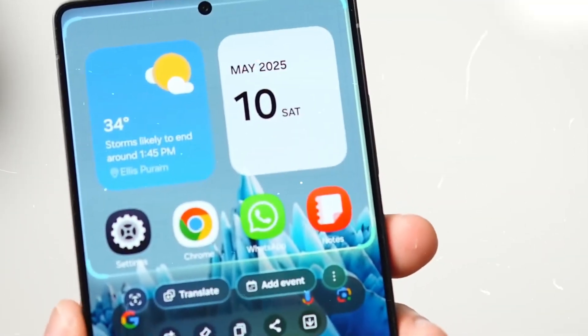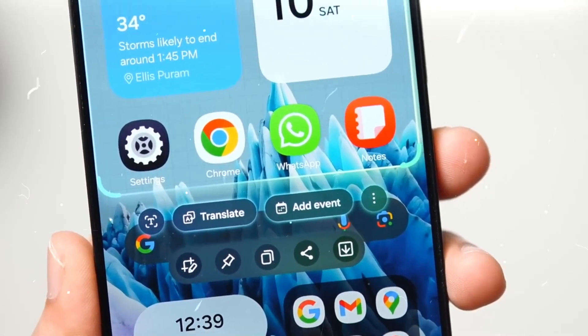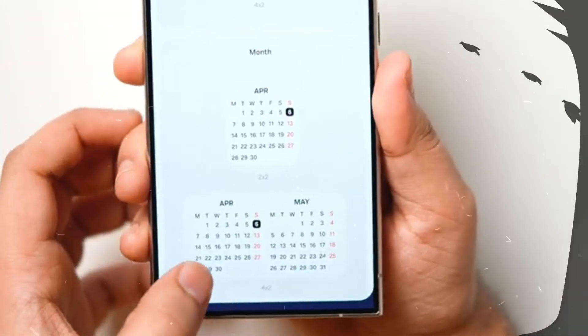Samsung has started the One UI 8 beta program for Galaxy S25 customers in several regions. The beta is presently accessible in the US, UK, Germany, and South Korea via the Samsung Members app.